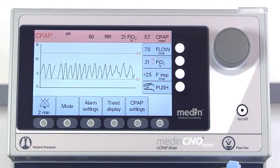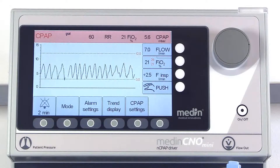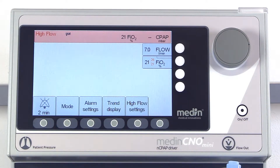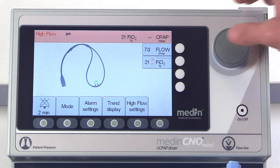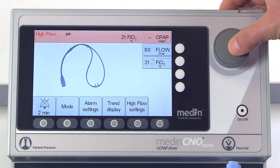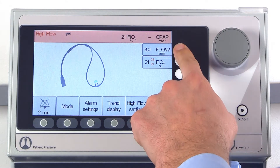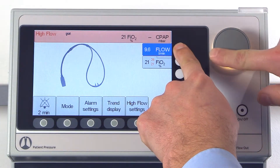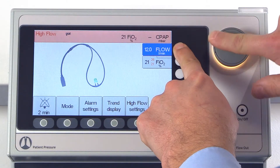The Medin C&O Mini offers a nasal high flow mode. The high flow mode can be used with flows of up to 8 litres per minute. If necessary, this limit can be increased to a maximum of 12 litres per minute. To do so, simply press the flow button twice.